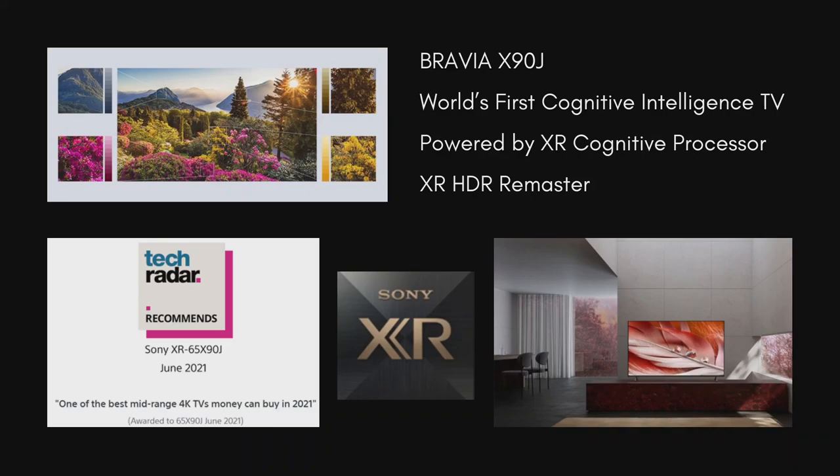The XR Cognitive Processor replicates the way humans see or hear. When we see objects, we unconsciously focus on certain points. XR Cognitive Processor powered by cognitive intelligence knows where the focal point is by dividing the screen into numerous zones and detecting where the focal point is in the picture. With XR HDR Remaster, this TV can detect each object on screen, analyze its color and adjust contrast for even more realistic pictures.